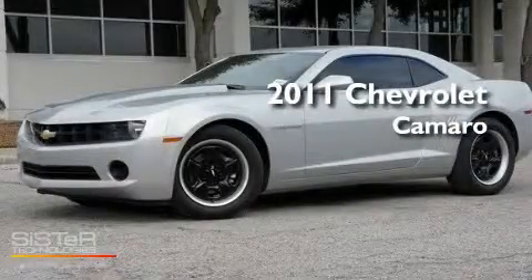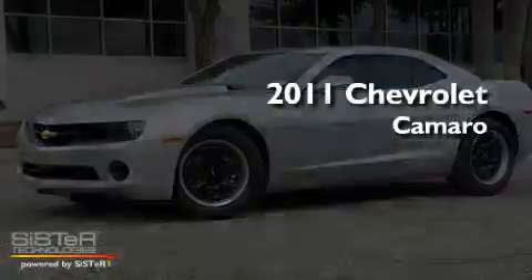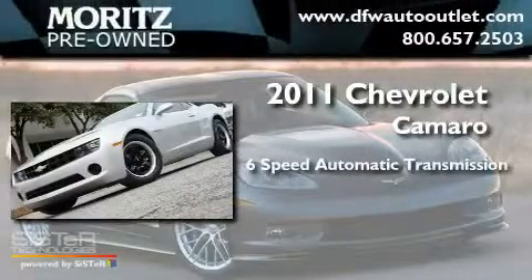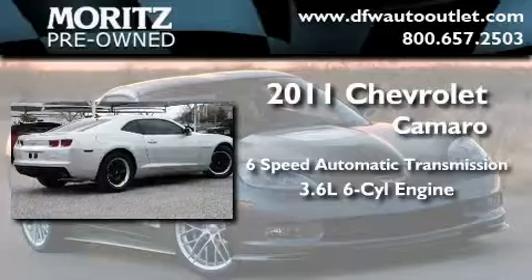This is a brand-new 2011 Chevrolet Camaro. This car has a 6-speed automatic transmission and a 3.6-liter V6.